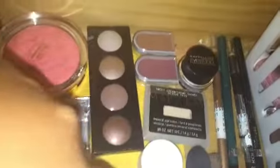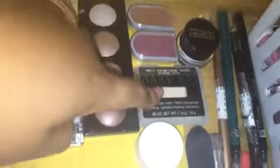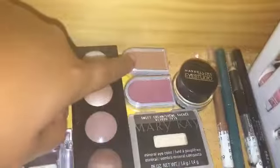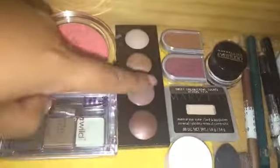Next to that, we have all my eyeshadows. Over here is a Mary Kay Sweet Cream eyeshadow I've never used before. Here's a Mary Kay pinkish one. Back there is a Mary Kay nude color eyeshadow. And here's my Revlon nude color palette.